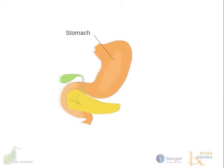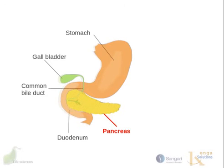Surrounding the pancreas is, of course, the stomach, the gallbladder, the duodenum, and in this picture is the pancreas itself. There is a common duct with the gallbladder, and the pancreas has its own duct called the pancreatic duct.